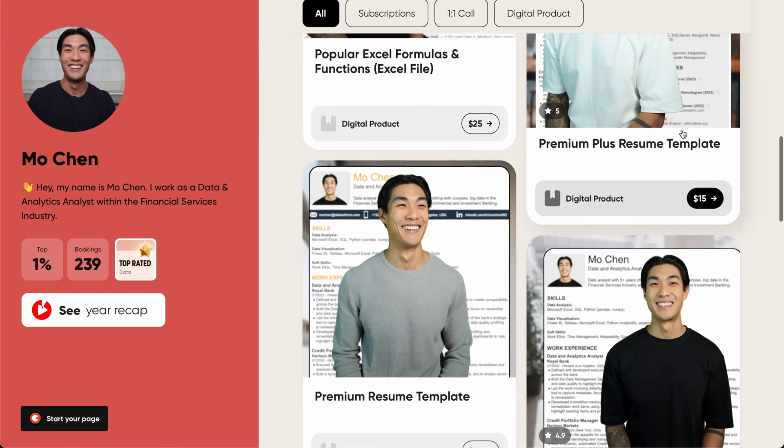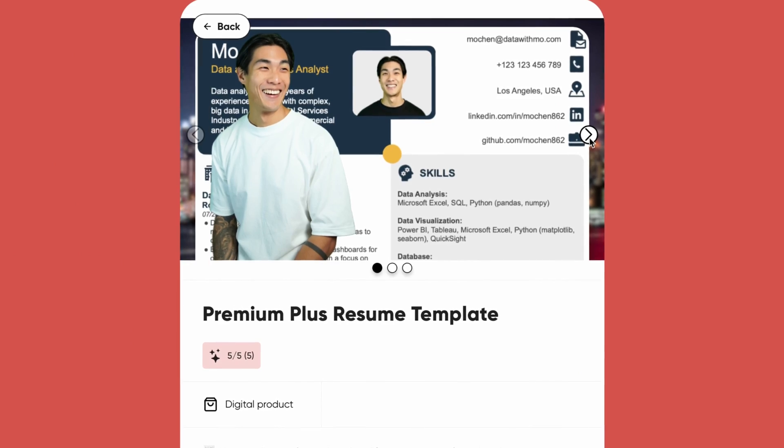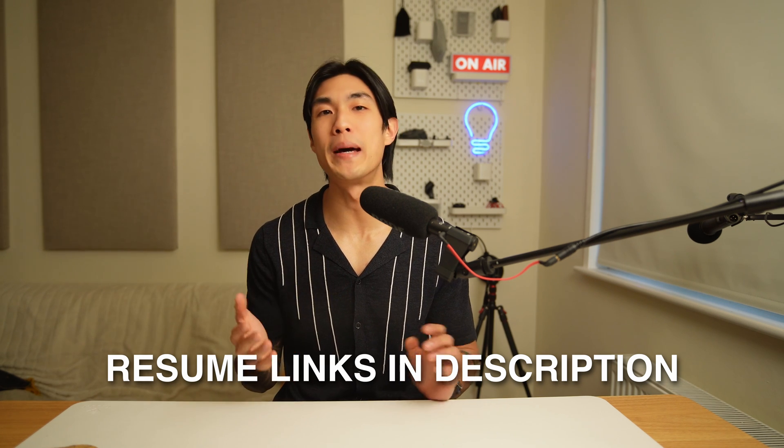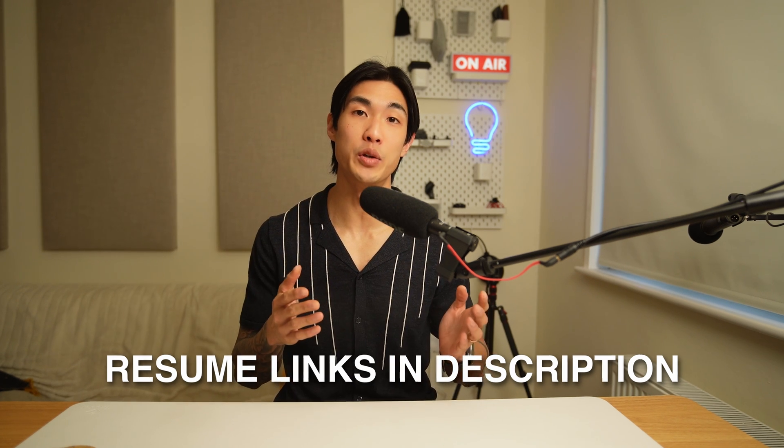Have a standard resume template and make small tweaks to it for the specific jobs you're applying to. By the way, I have various resume templates, both paid and free. I'll leave the links in the description below so you can check out the formatting, structure, and the wording used.